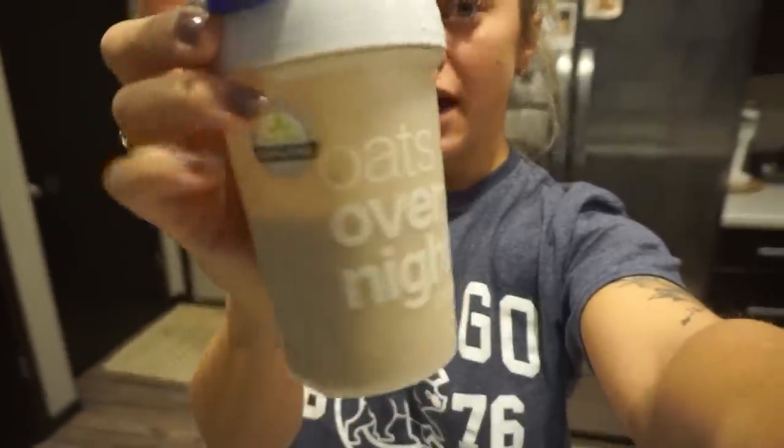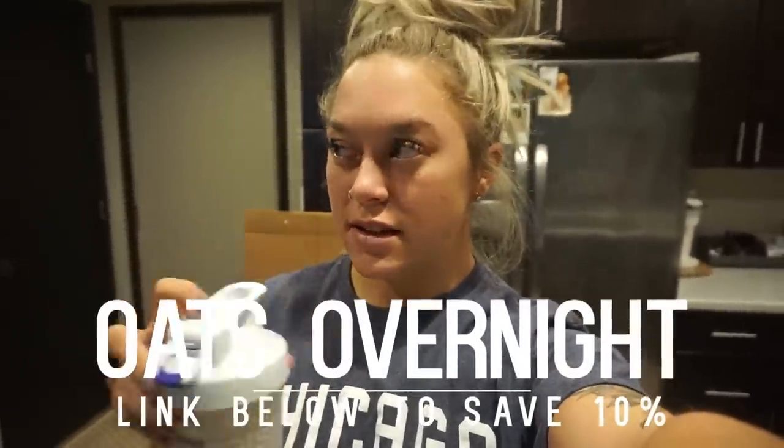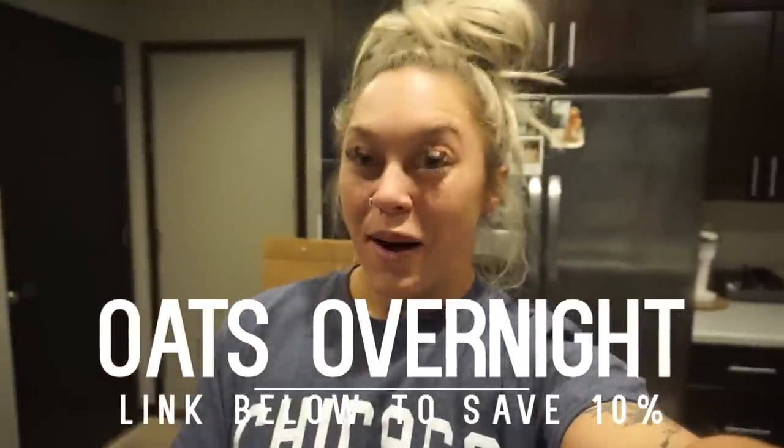I do have a discount code for you guys if you would like to try my oats overnight — you can get 10% off with my code, it's in the description box down below. If you can't tell by my voice, it gets better later in the video because it's always horrible right when I wake up. I've had this coughing and congestion for about a week now.